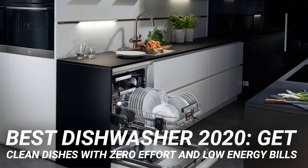Best dishwasher 2020: get clean dishes with zero effort and low energy bills. The dishwasher is one of the greatest inventions of all time, and now we can reveal the best dishwasher to buy in 2020.